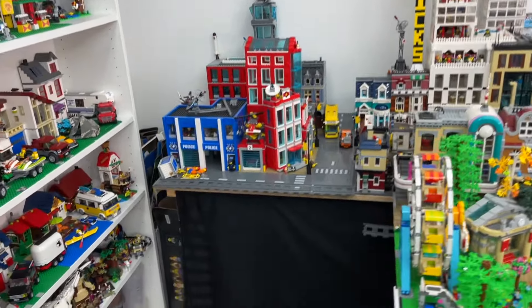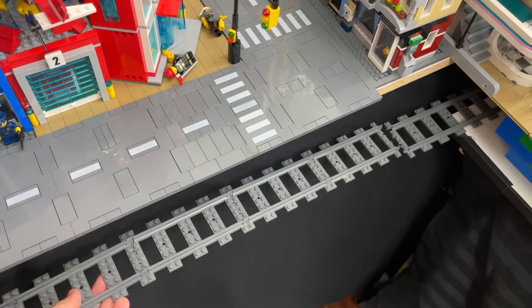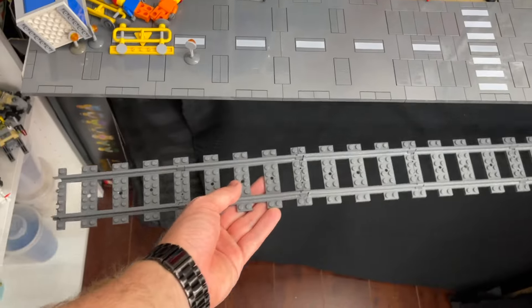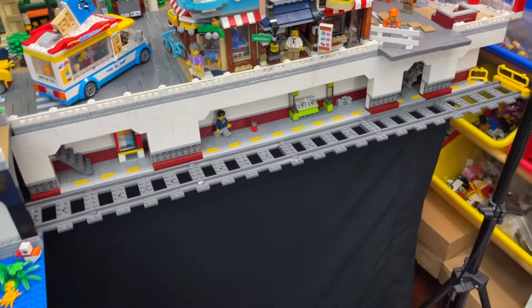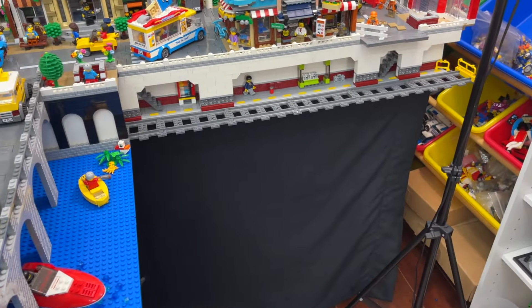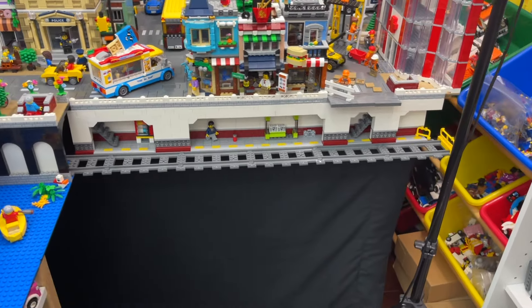I'll set the crane off to the side while I figure out where I want it, but first I want to take a stab at building the second subway station on the other side of the city. I've got the track all ready to go and I want to work on adding the features. It's been several months since I built the last one, so I'll have to do a bit of reconfiguring, and they definitely will not look the same.